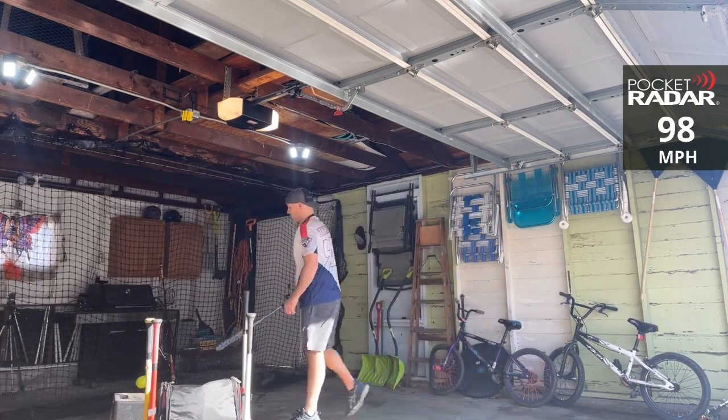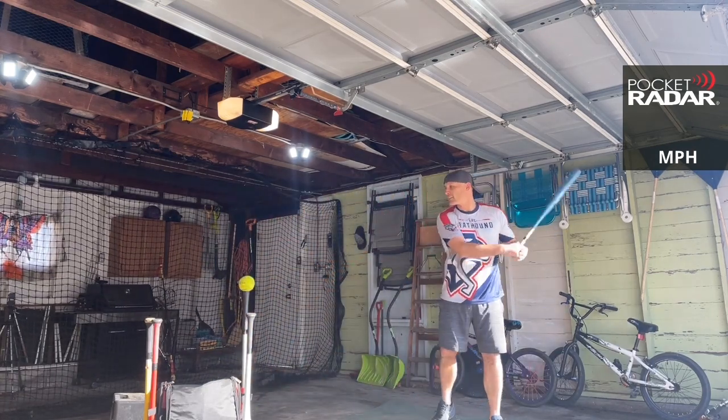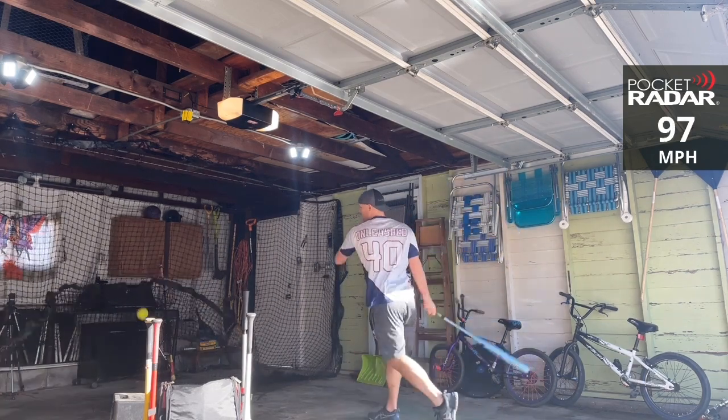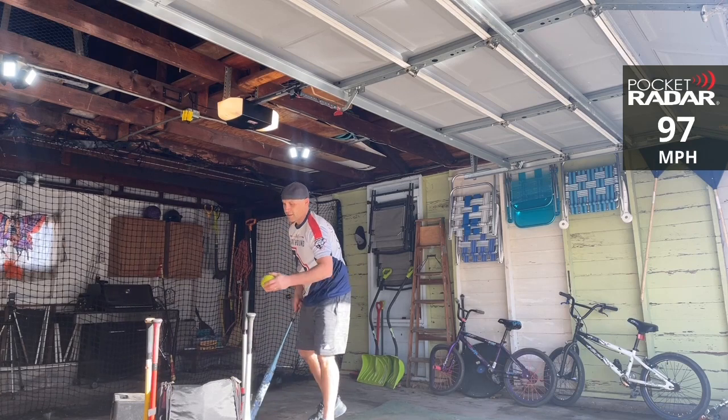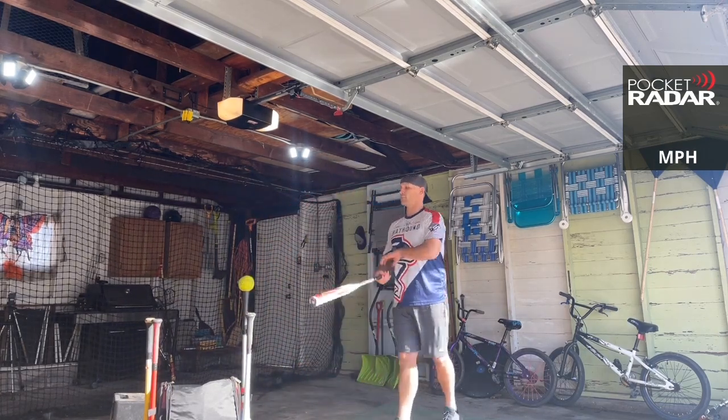98 miles per hour — there we go, tied it there! Come on, Sinister, let's go now! 97 miles per hour. Got a tie on max there — looks like the Sinister is going to have the average so far. Come on, Mercy, let's go now!